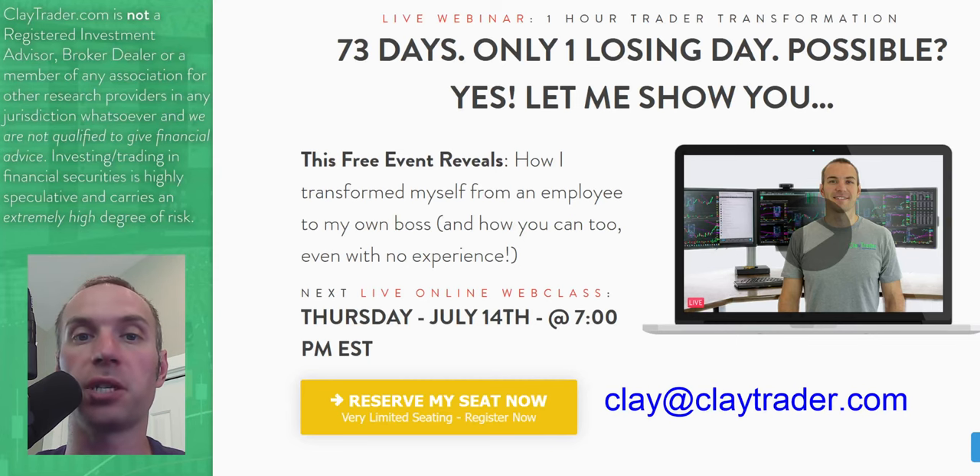I wanted to pause and personally invite you to get signed up for this free live training that I'm offering. If you've been enjoying what you've seen and want to learn more about this tool and how it can and should be used to build consistency as a trader, definitely get signed up. If you're watching on YouTube, there's a link down in the description box. If you're watching at my site, there's an area right there on the webpage. It is live, and if you've already missed it or have something else on your schedule, please send me an email at clay@claytrader.com and I'd be happy to send you a link to the recording.